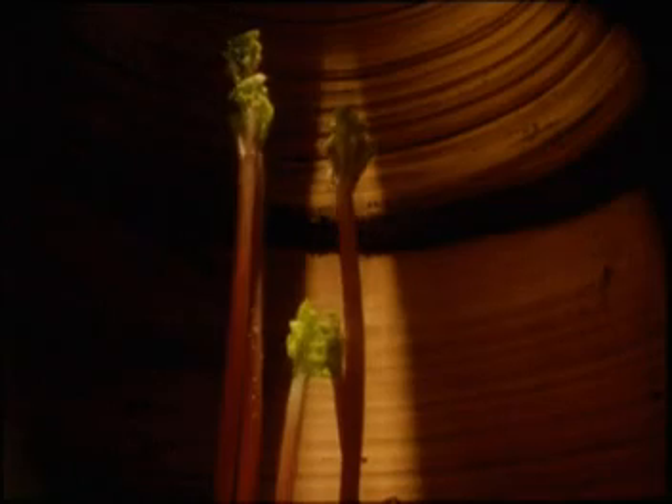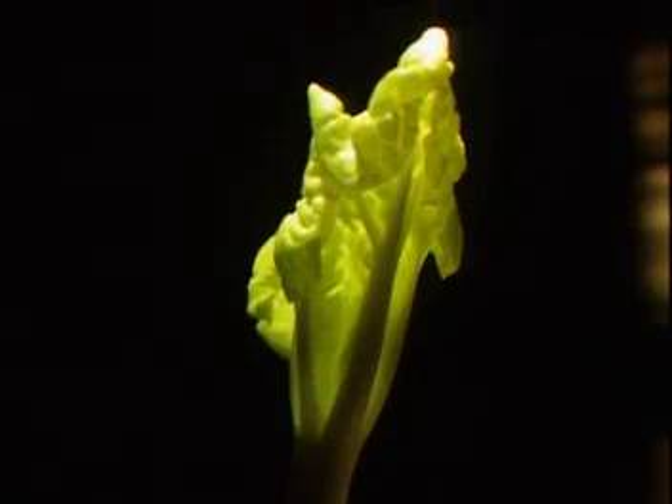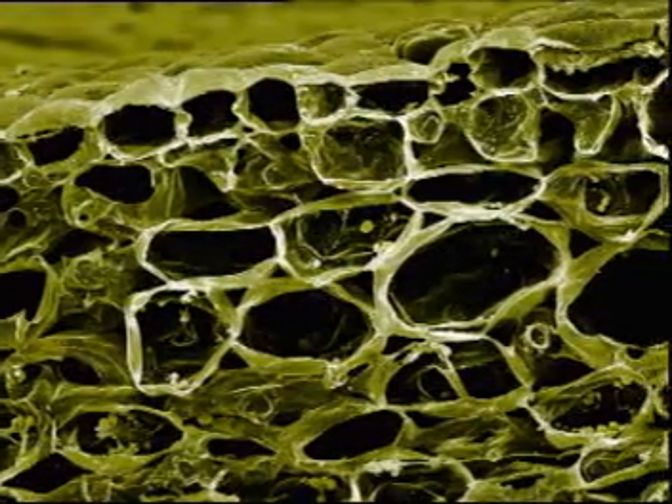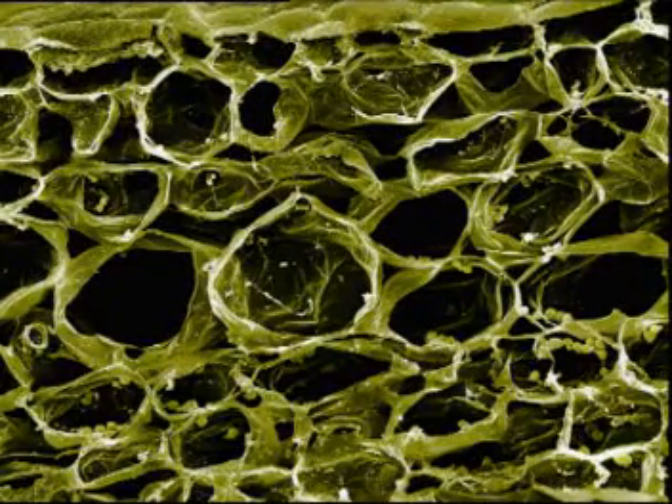Inside the pots, there's a different story. Desperately seeking light, the rhubarb races upwards. Its stems become taller and slender. Starved of sunlight, the rhubarb is unable to photosynthesise. But how does this affect the plant? If we take a closer look at the leaves of the rhubarb, we see in the cells that the starch grains are few and far between. This is a sure sign that the plant has been unable to manufacture its sugary food.